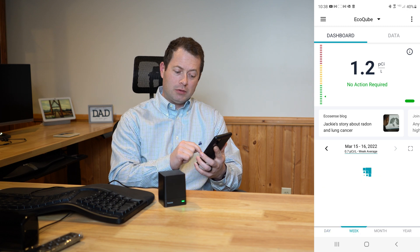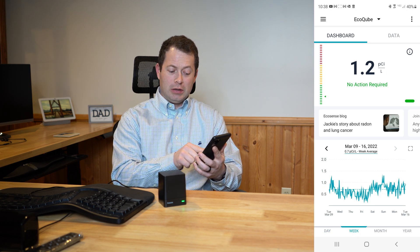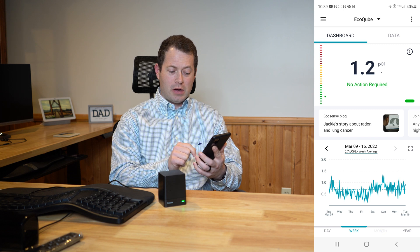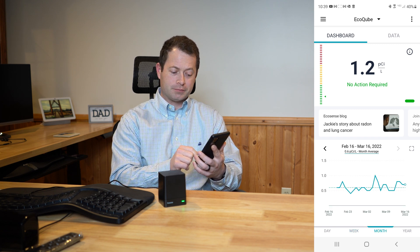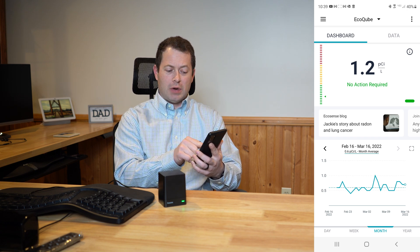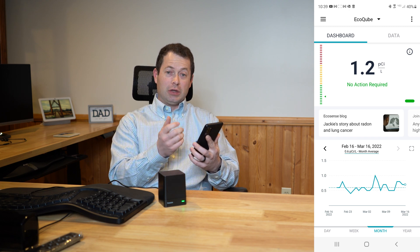I can zoom out to a week view and see some days the whole day is really low, and other days it's higher. Or I can go out to a month view — I've almost had it for a month now. It shows my average, and my monthly average is 0.6 picocuries per liter, which was actually my original reading upstairs. That's really good.